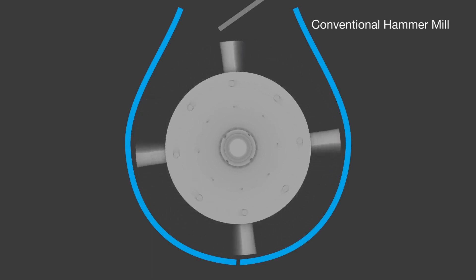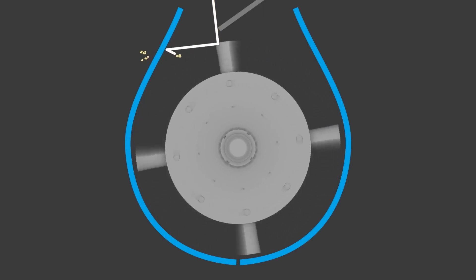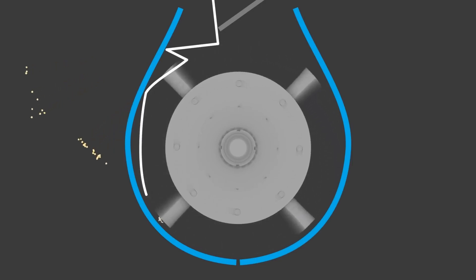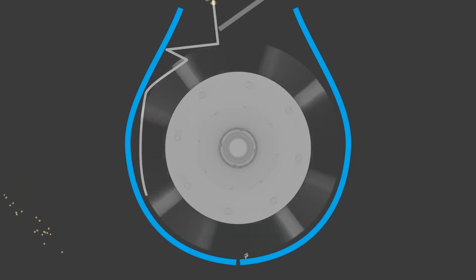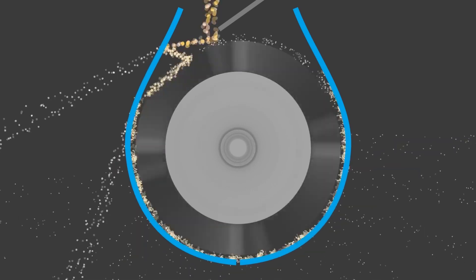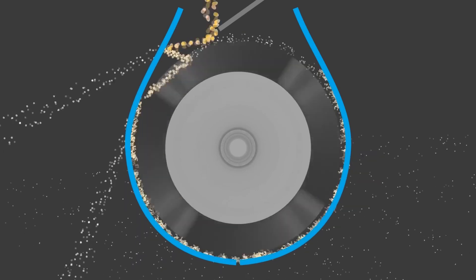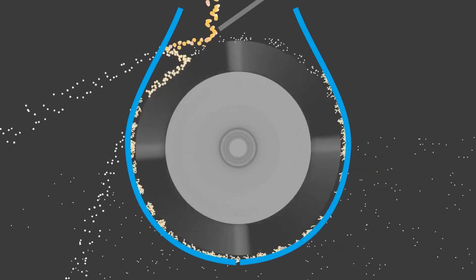Conventional hammer mills operate under the principle that the greater the hammer tip speed, the smaller the particle size. As particles enter the mill, after initial impact, they are projected outward toward the screen, where fine fragments can escape, leaving the remaining coarse pieces to travel around the outer edge of the mill at nearly the same velocity as the hammer mill rotor. This means the coarse particles must hit the hammers repeatedly until the particles are fine enough to turn 90 degrees and exit the screen. This leads to the generation of heat and wear of hammers, screens and other parts due to excessive, unnecessary friction.